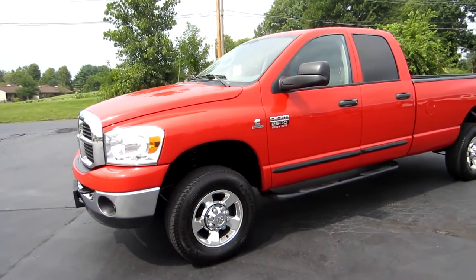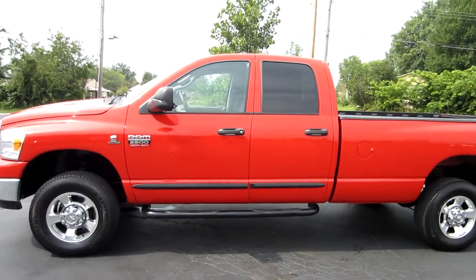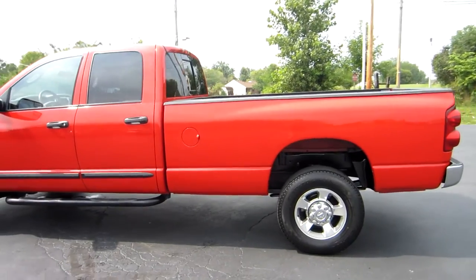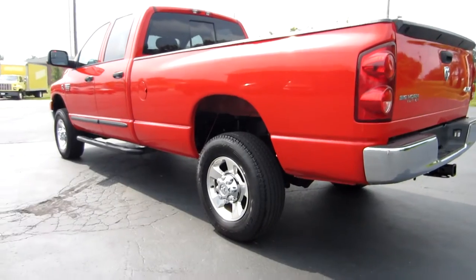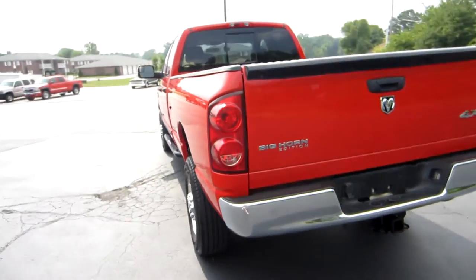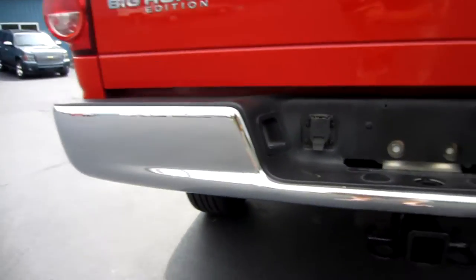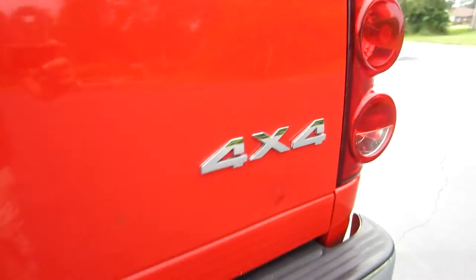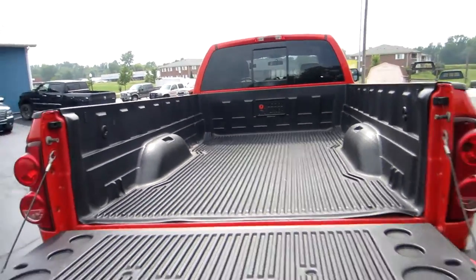Hi everyone, this is John from the car company, and this is our 2007 Dodge Ram 2500. This is a quad cab long bed 5.9 liter Cummins diesel — this is the last year you could get the 5.9 liter diesel. They did a switch over in mid-year to the 6.7. This truck also has the Bighorn package, it's a one owner, factory tow package, four-wheel drive.